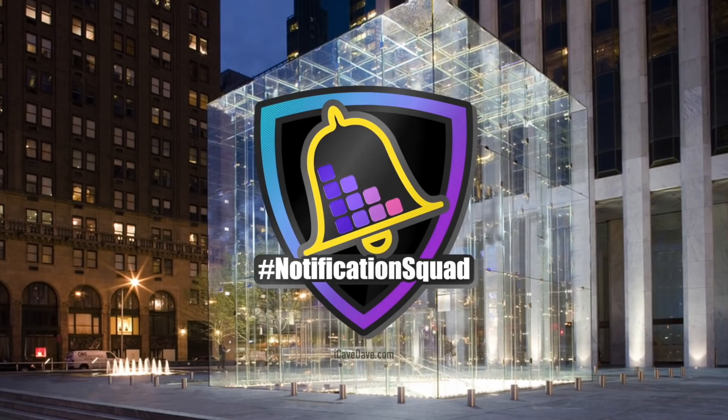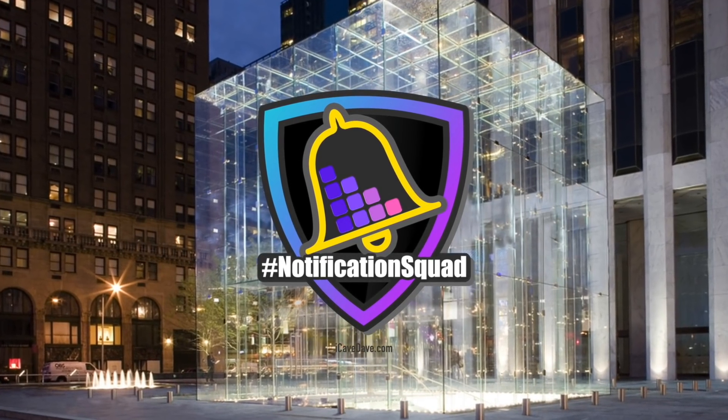For the first time in a while we have a notification squad member — somebody read the end of the video. It's Harry Madison — welcome Harry to the notification squad! If you want a shout-out in our next video, make sure you've subscribed to the channel, rung the notification bell, and post hashtag notification squad down in the comments section.